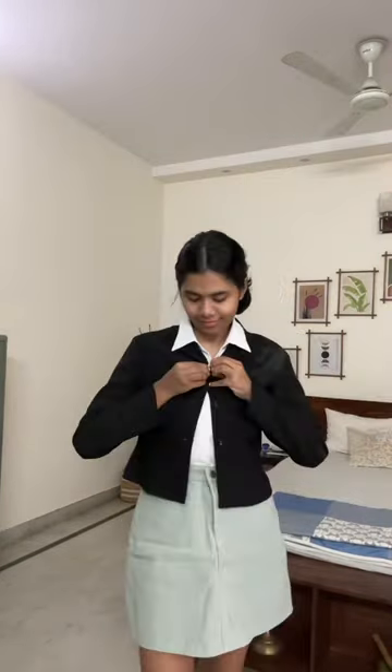Hey you guys, what's up! Welcome to another video — a little get ready with me for a day out to the mall. For my outfit, I'm wearing a white shirt along with a black blazer on top.